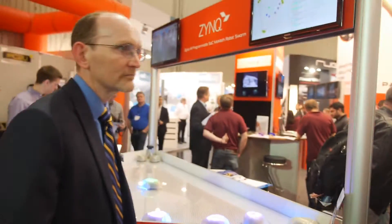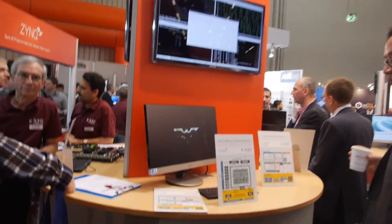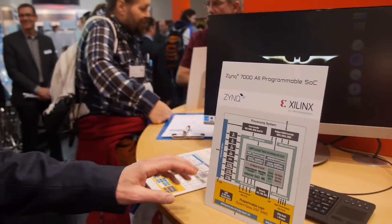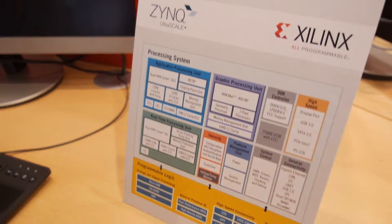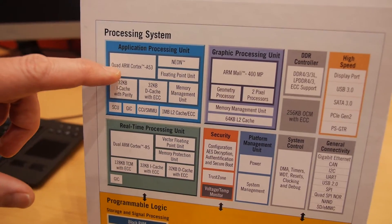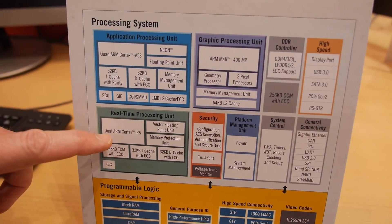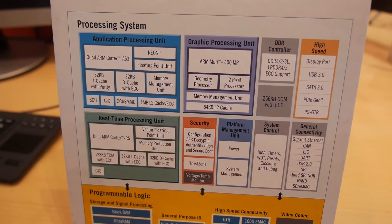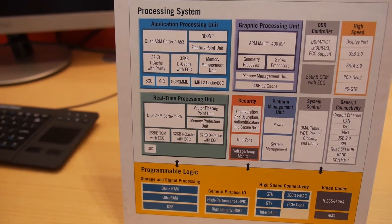Launching here at the show is the UltraScale MPSoC at 16 nanometers. We've gone from the original Zynq 7000, based on dual Cortex-A9s, to the next generation Zynq UltraScale Plus MPSoC. We've upgraded to quad Cortex-A53s — 64-bit processors — added real-time units with dual Cortex-R5s, added a graphics processor with Mali, and a lot of features for security, safety, platform management, and new DDR.